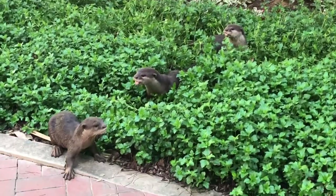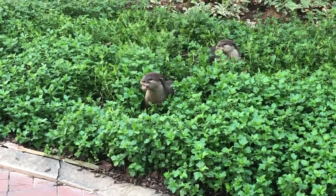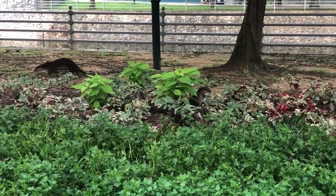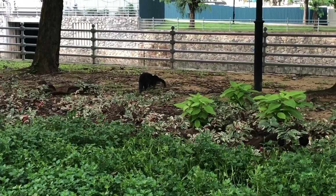These are smooth coated otters, Lutrogale perspicillata, sometimes called Asian small clawed otters. Otters are part of the Mustelid family, which also includes ferrets, weasels, badgers, skunks and minks.